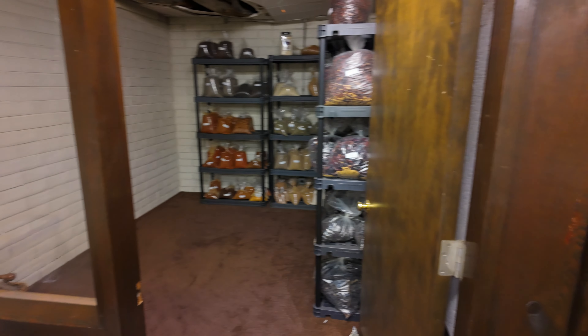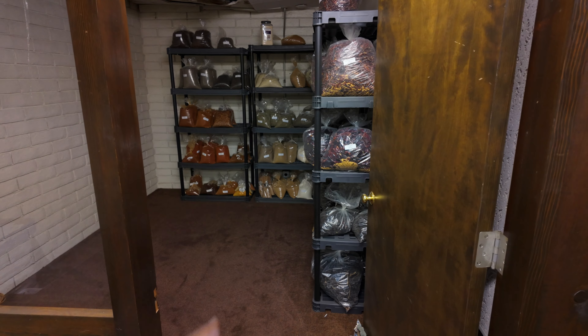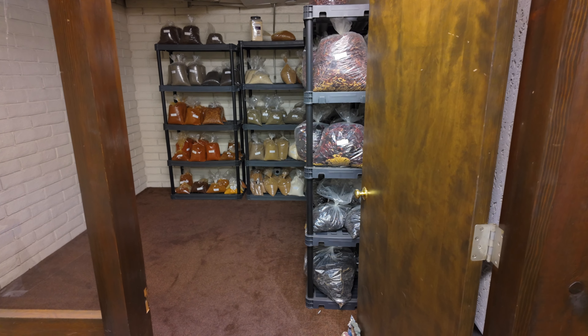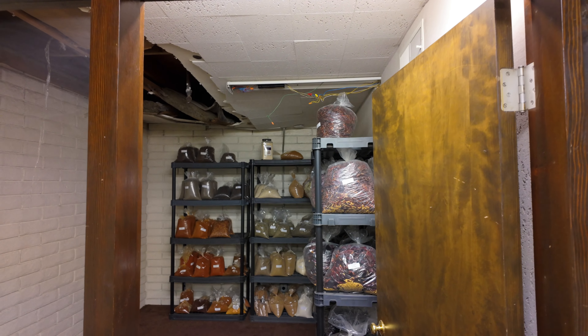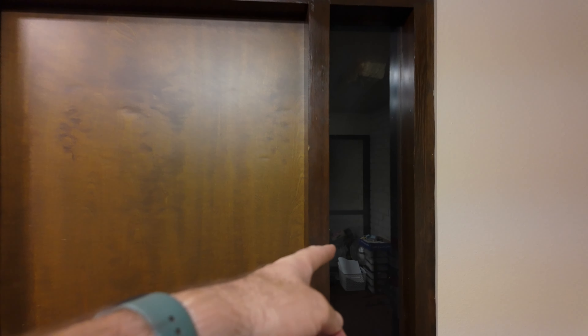Over here we have all our spices — Tiffany and Sierra organized that for us, which is nice. We got all our spices out of the way. But again, the ceiling's all collapsed and there's wiring and lighting that needs to be fixed. This other office also has the ceiling collapsed — all the drywall's gone from the ceiling.